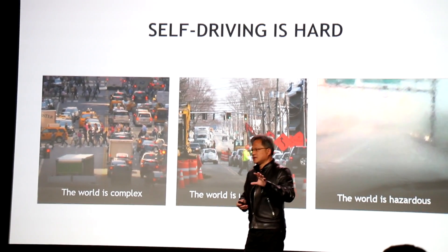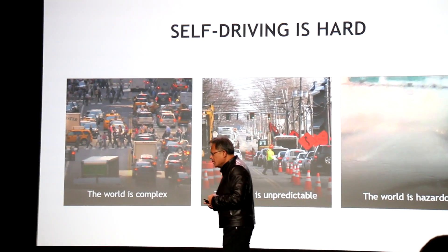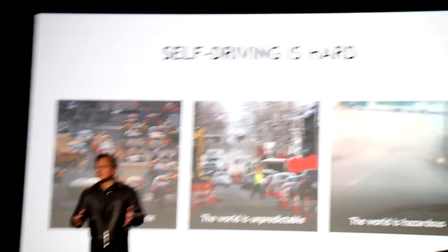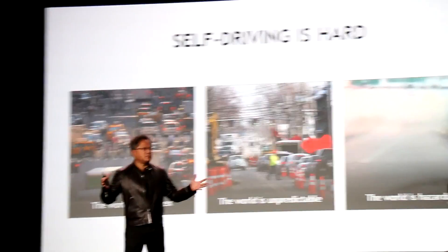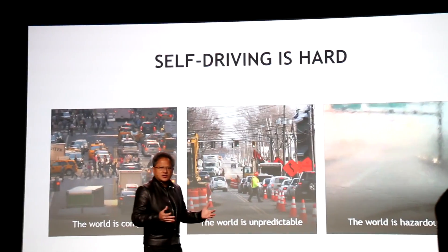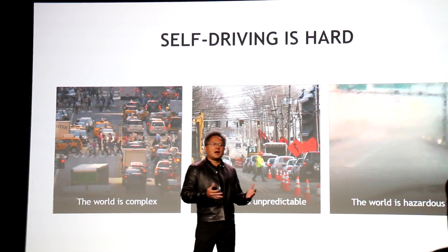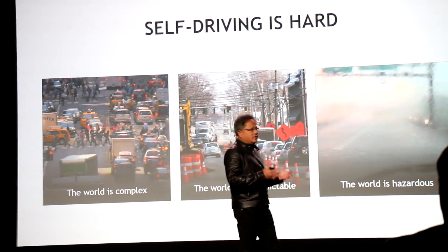So self-driving cars are hard. The biggest problem at the core of it is perception. What is happening around me? What are the things that I should be concerned about, and how should a car deal with it? The perception problem is at the core a very difficult problem.